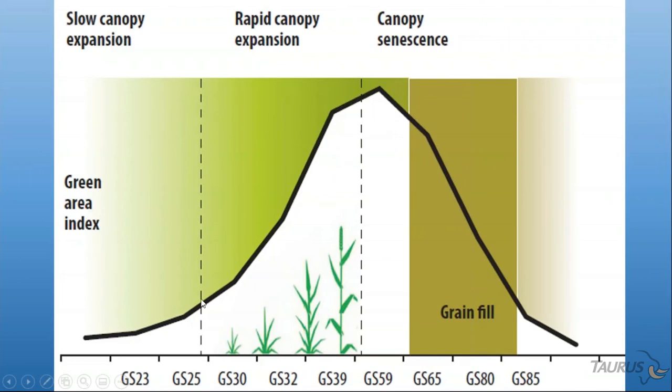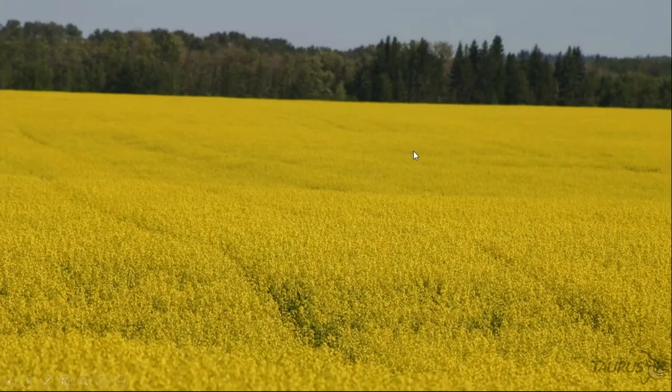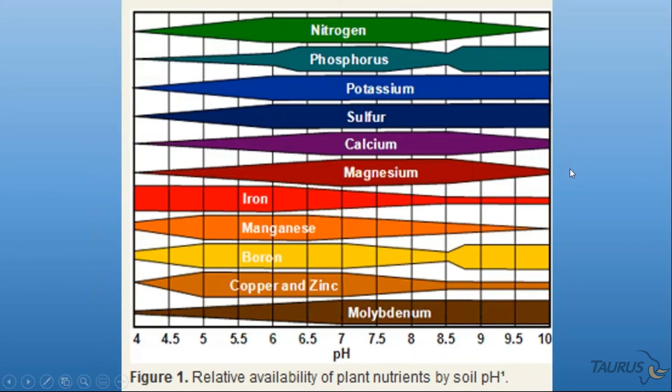We're somewhere on this curve — some of you are back at slow germination, some are further along. My guess is we'll have a fairly lengthy bloom period across the prairies this coming summer, but very soon we'll be at peak bloom, and by the time we get to about 50 percent pollination — which is generally around 30 percent effective because you're losing blossoms — we're getting a little late in terms of applying nutrients to support pollination.